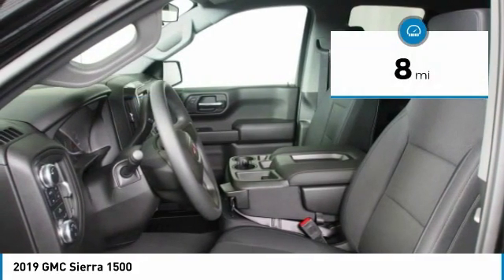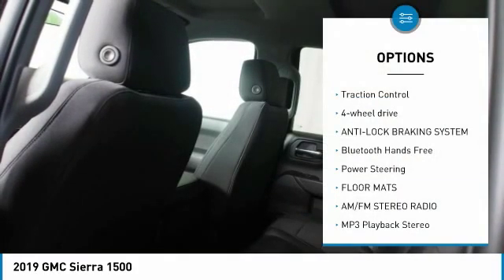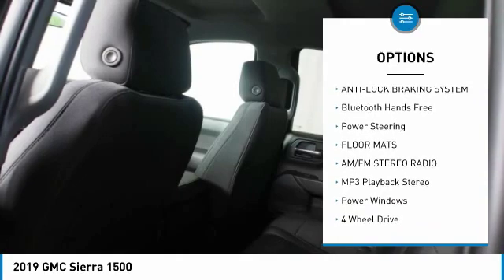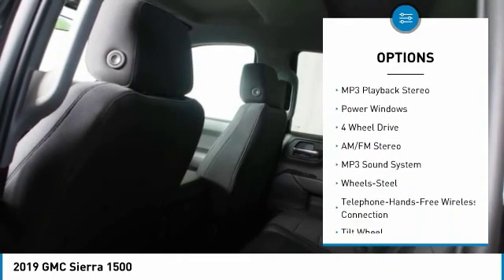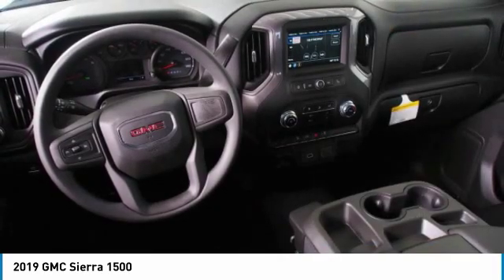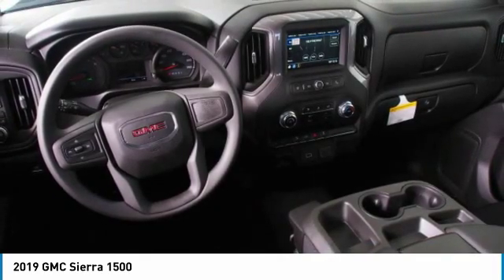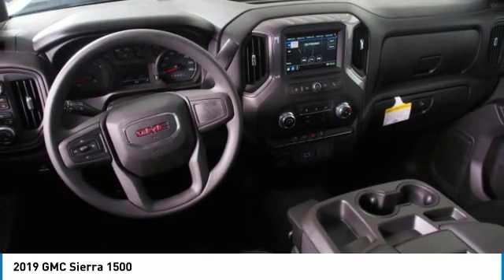This vehicle has less than 100 miles. Here are some of this vehicle's great options: traction control, four-wheel drive, anti-lock braking system, Bluetooth wireless data link for hands-free phone, power steering, floor mats, AM-FM stereo radio, MP3 playback stereo, and power windows.